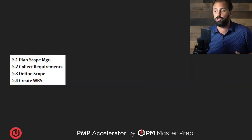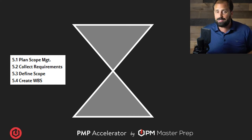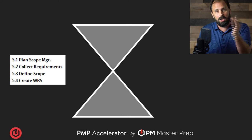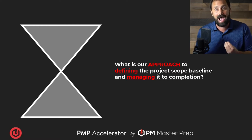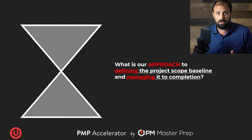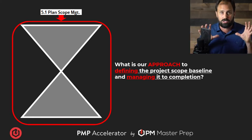Let me show you another visual. The four processes — plan scope management all the way through to create WBS — I want you to visualize them like an hourglass: big at the top, little in the middle, big at the bottom. These processes mirror that. Right off the bat, what is the first question we should be asking? What is our approach to defining the project scope and managing it to completion? That's the 'how.' Plan scope management lays out the approach.